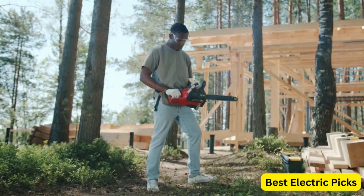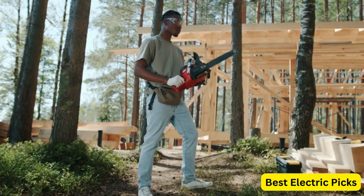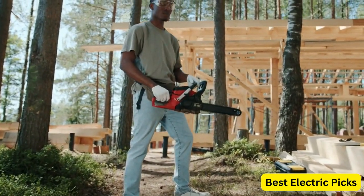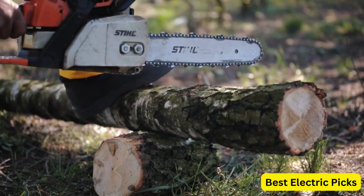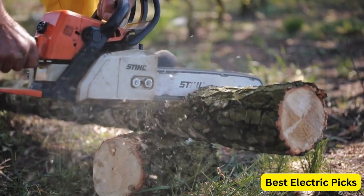In this video, we'll be taking a look at some of the top battery-powered chainsaws on the market, including their features, performance, and overall value. We'll be reviewing models from well-known brands such as DeWalt, Husqvarna, and Greenworks, as well as some newer players in the market.